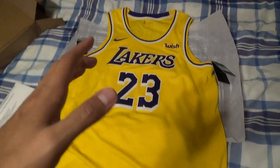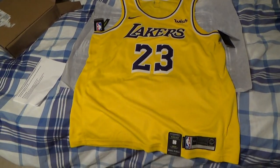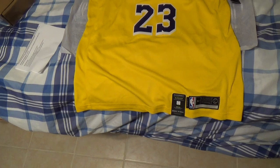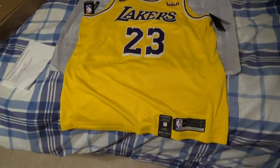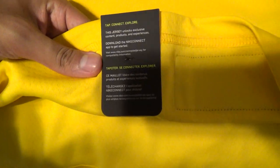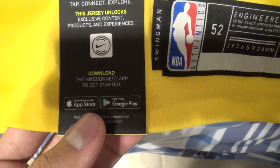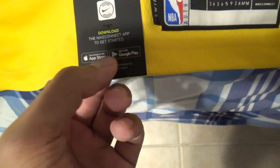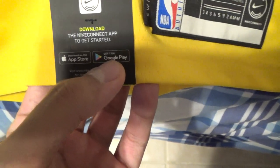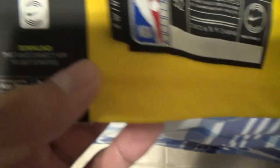Don't call me a bandwagon — I am not. I've been a diehard Lakers fan for a very long time, since 2002-2003, when I was around 10-11 years old, watching Kobe and Shaq, going against the Detroit Pistons in the 2004 NBA Finals. You also have the Nike Connect app where you can unlock exclusive content, products, and experiences — just tap the Nike Connect tag and download the app on your iPhone or Android.